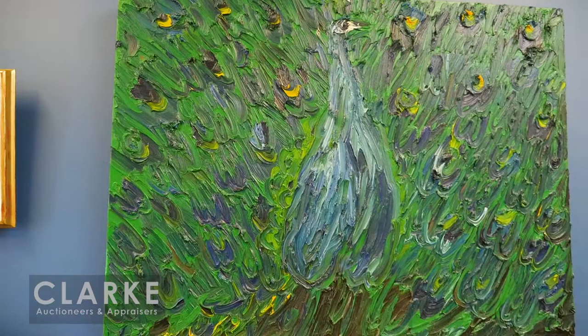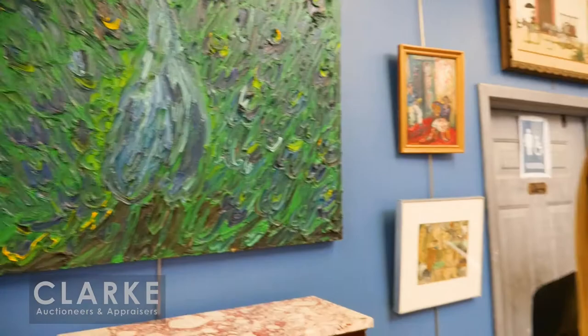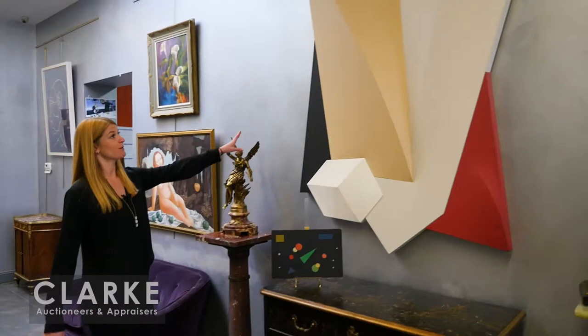Really heavy high impasto, nice deep greens and blues. Painted in 2015, estimated at $4,000 to $6,000. Now let's take it across here — this is a contemporary work by Charles Hinman, done in 1985, called Delphi II. He's known for his shaped canvases in very minimalist form.